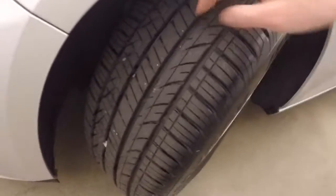Nice alloy wheels, and the tires have about 90% tread left on them.